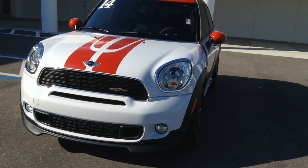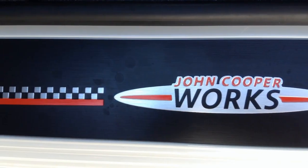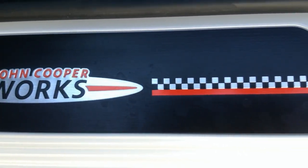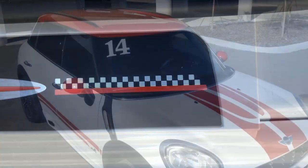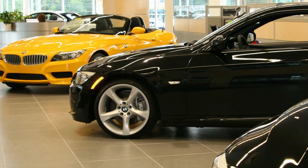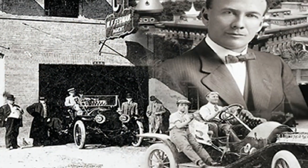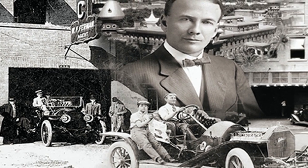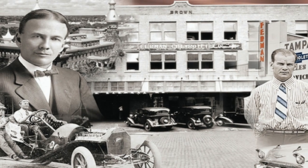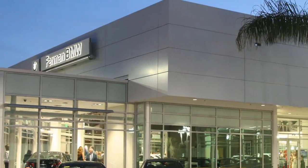Ferman BMW and Mini of Tampa Bay is your ideal choice for new or certified pre-owned vehicles, as well as an impressive selection of gently used pre-owned cars, trucks, and SUVs. Enjoy our world-class facility while our professional staff makes every effort to see to your automotive needs. Ferman automotive dealerships have been family-owned for nearly 120 years, so you can enjoy personalized service before, during, and after your purchase. Come in today to find out why our guests return again and again for their vehicles.